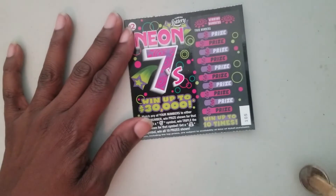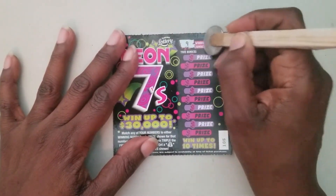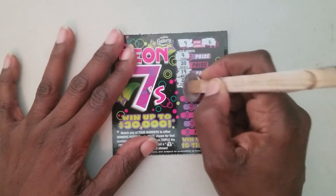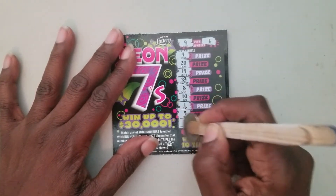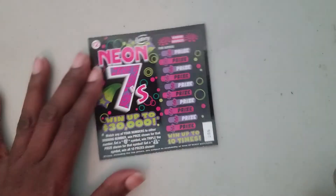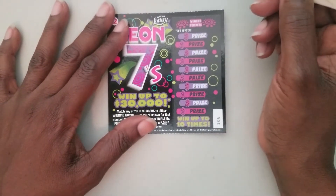Ticket number 105 — we're looking for nine and six. We got four, twenty, nineteen, twenty-three, eight, ten, one, five, two, and twenty-five. Nothing on ticket number 105.